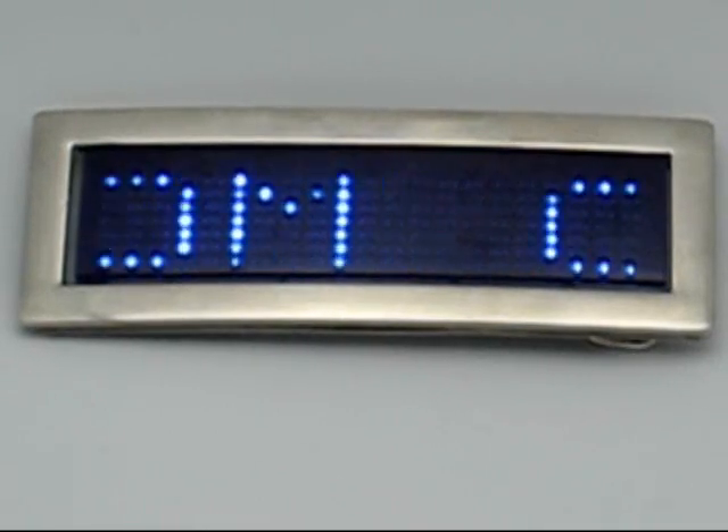Hello. Welcome to Youngster's Daily Deal. Today we have the blue LED scrolling belt buckle. This is brand new for us.